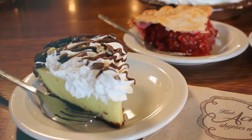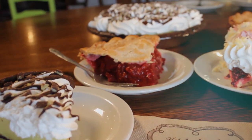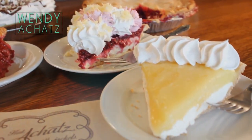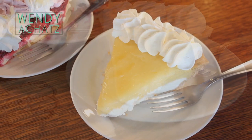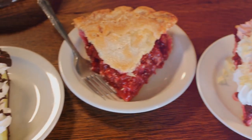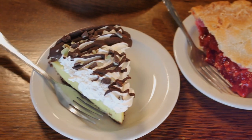Hi everyone! I'm really excited to tell you about our seven flavors that are back on the menu this spring, debuting in March. It's March, so that means St. Patrick's Day — we have our shamrock pie.